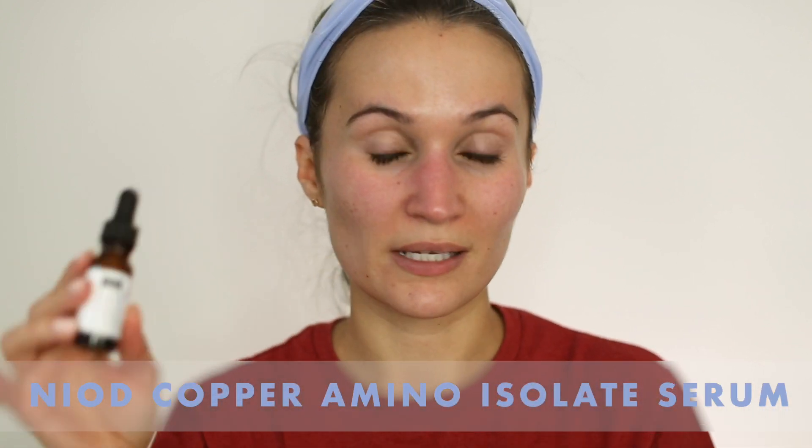The first thing I do every single night after cleansing is use my Niod Copper Amino Isolate Serum. It has a beautiful blue color. I use about five to seven drops — it's very watery and sinks into the skin super quickly. This product is not meant to be used with acid products as they'll cancel each other out, so I never use acids at night. I've noticed my overall skin health has dramatically improved since starting this. I even tested it by stopping for about a month and a half — keeping everything else the same — and my skin just was not as good.